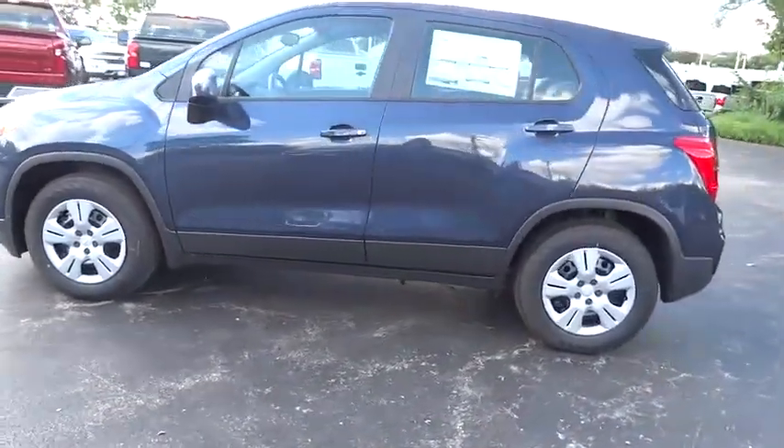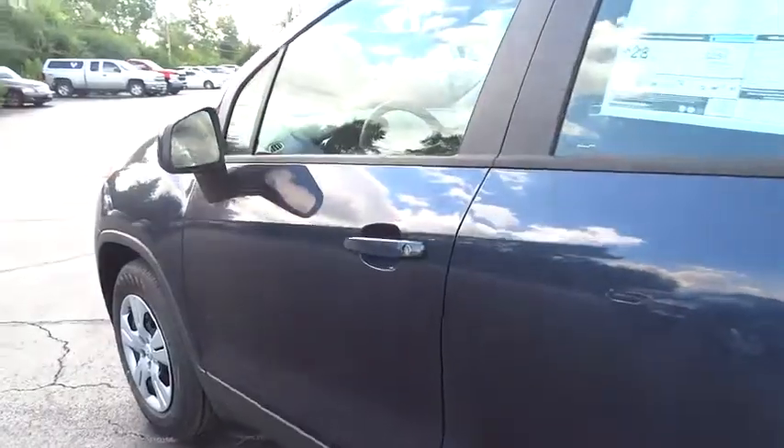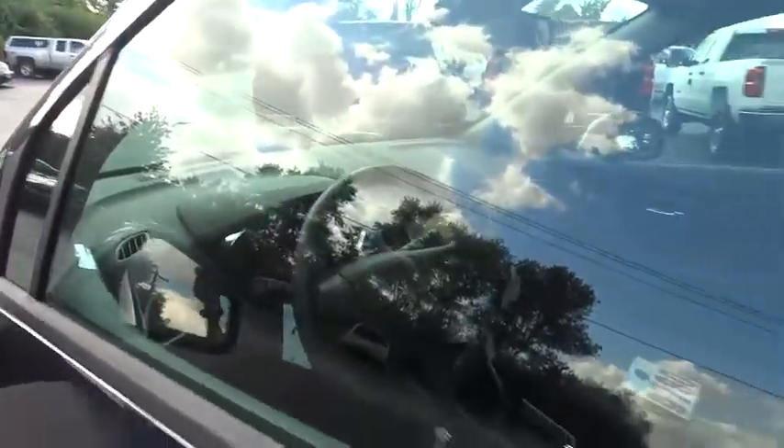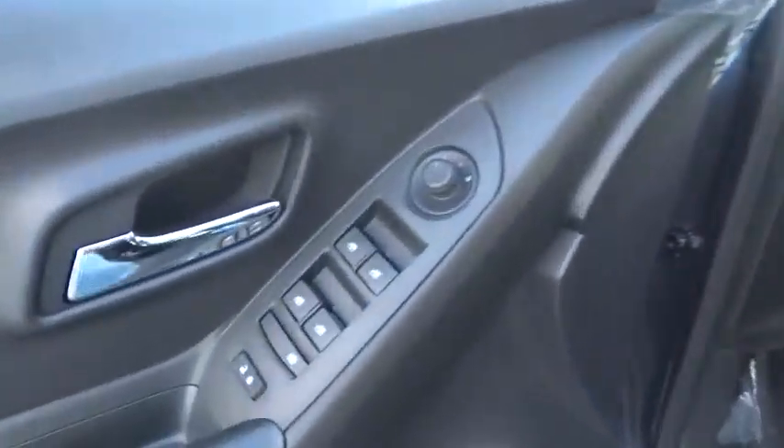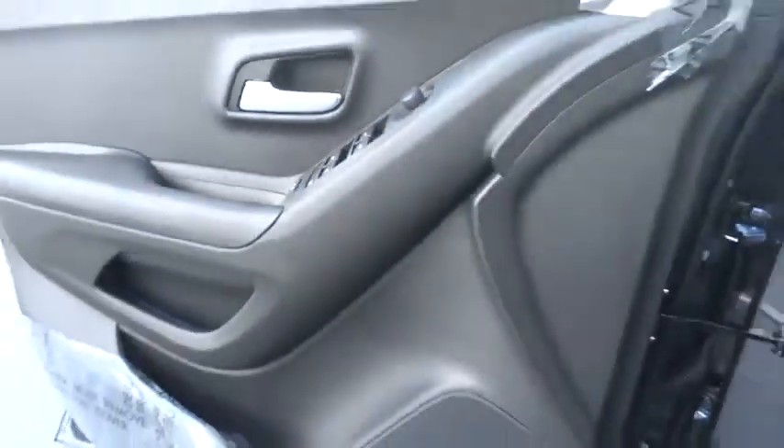Steering wheel audio controls, keyless entry, stability control, backup camera, traction control, anti-lock braking system, Bluetooth, adjustable steering wheel, power steering, aluminum wheels, floor mats.